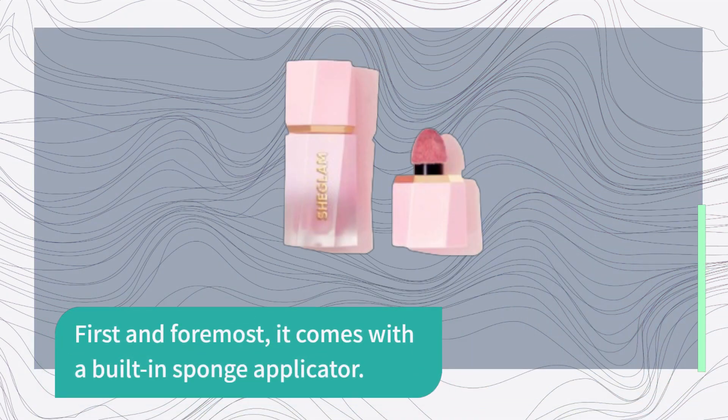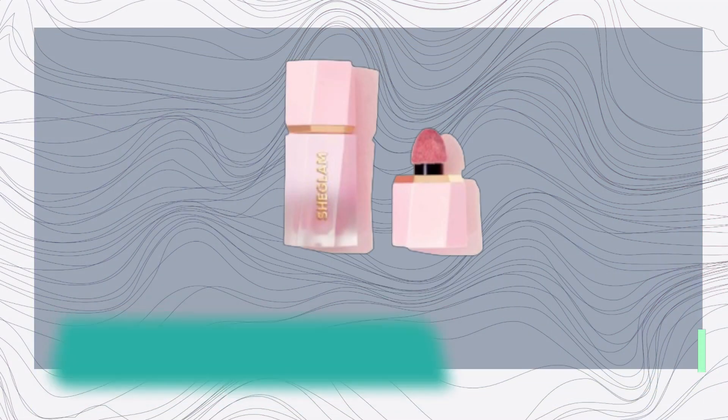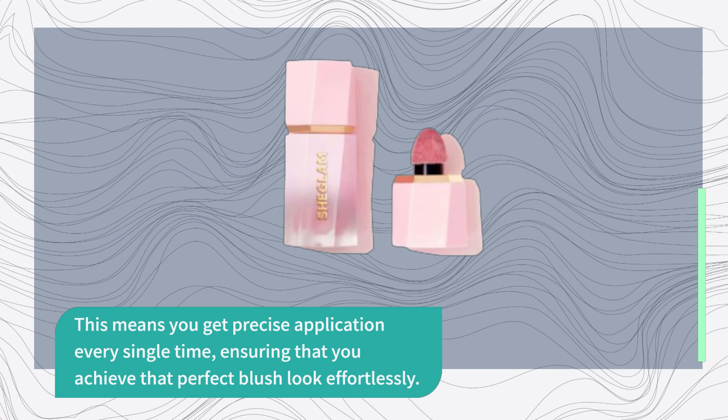First and foremost, it comes with a built-in sponge applicator. This means you get precise application every single time, ensuring that you achieve that perfect blush look effortlessly.